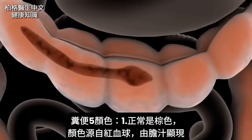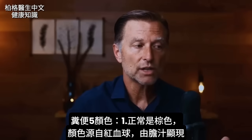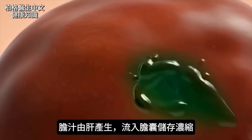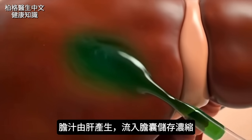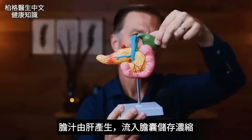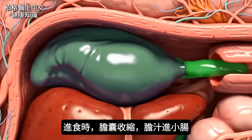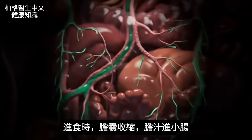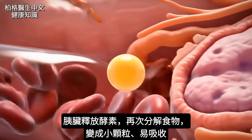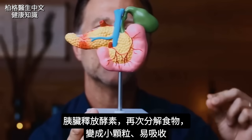Now let's get into the colors. The normal color of stool is brown. The color of your stool originally came from red blood cells, but really it's coming from the bile. Bile is made by the liver, comes down and gets stored in the gallbladder, which concentrates it. When you eat, it squeezes and contracts, and that bile goes into your small intestine. Then the pancreas releases an enzyme to help break it down further into tiny particles to be absorbed.